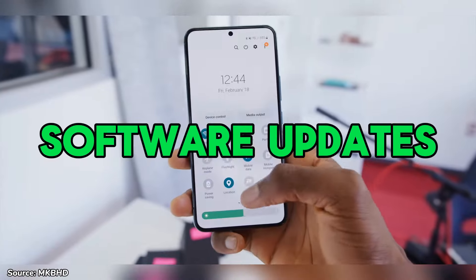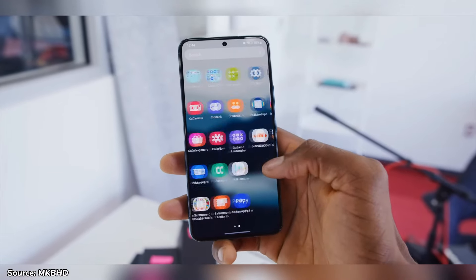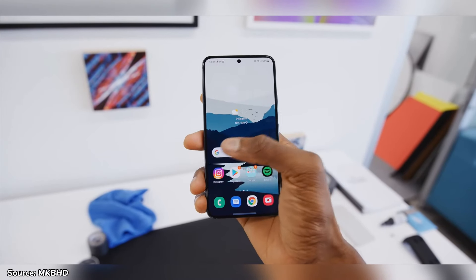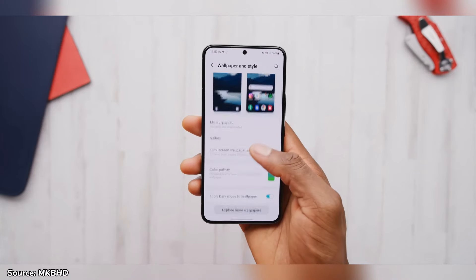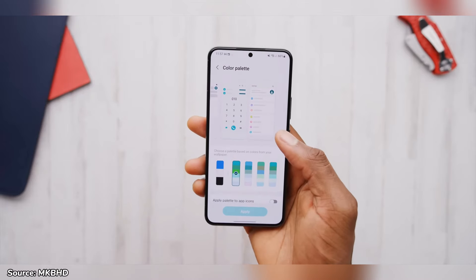The phone launched with Android 12 and Samsung's One UI 4.1 in 2022 and has continued to receive updates, currently running on Android 14 and One UI 6.1. It will still get updates up to Android 16, so you'll be able to enjoy the latest features and security patches for at least three more years. This longevity makes it more valuable and worth buying even today.